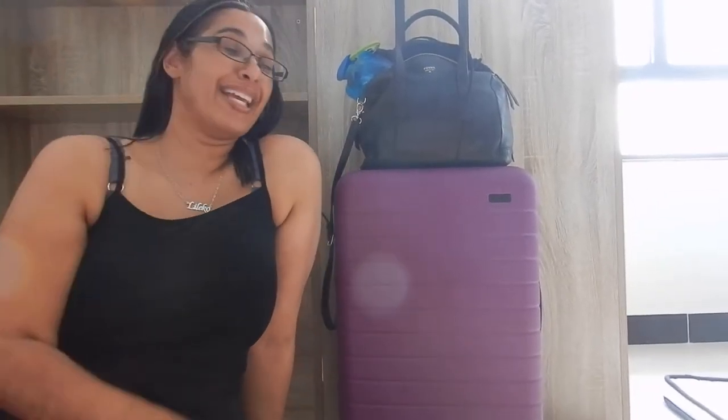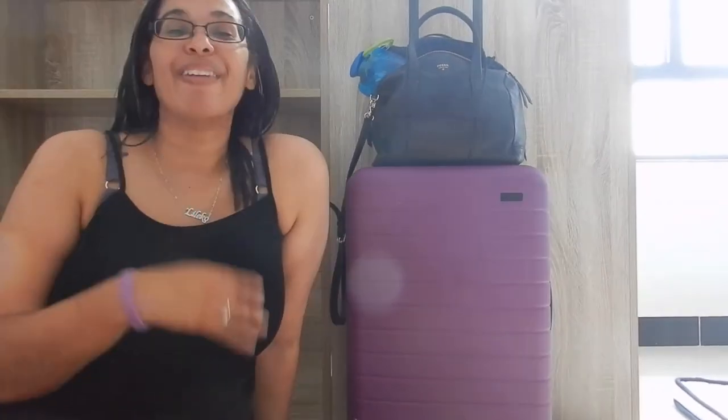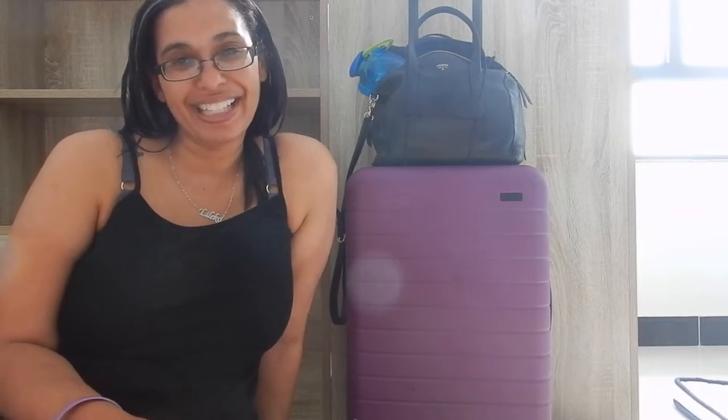Hi travellers, I'm Anne's daughter Luleko. I haven't done one of these what's in my carry-on long haul editions for too long because I just haven't been that far. I've just got off the plane flying from New Zealand to Shanghai, China with Air New Zealand.